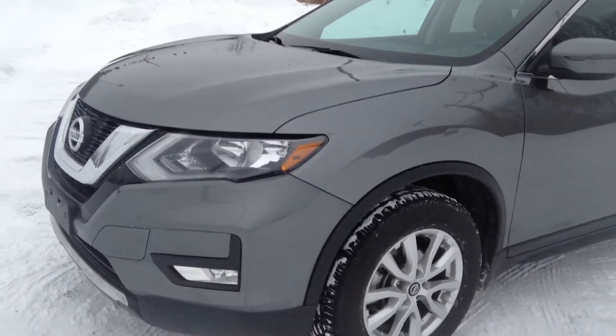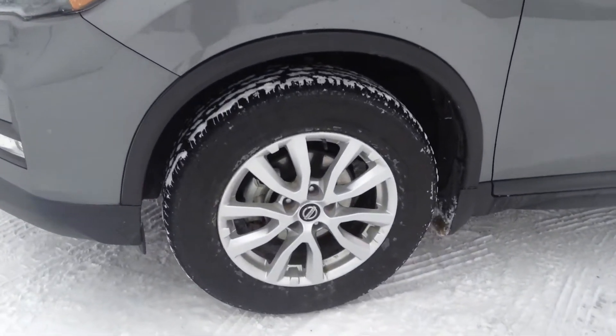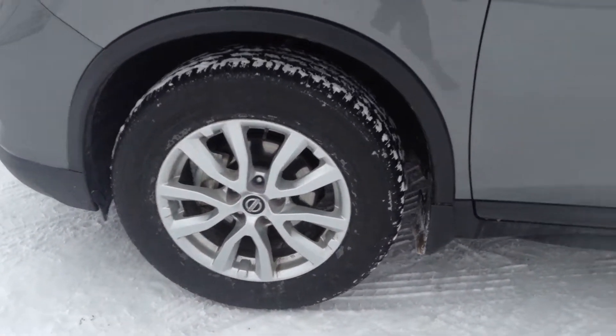We've got our fog lights tucked underneath our headlights there, and we are sitting on our 17-inch alloy wheels.